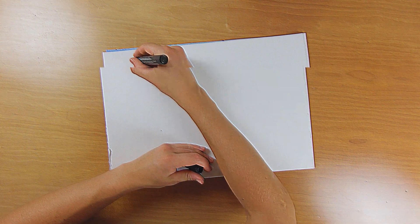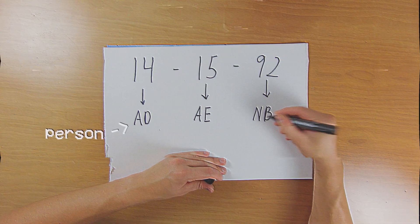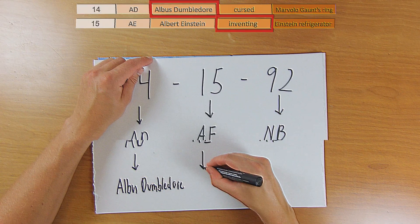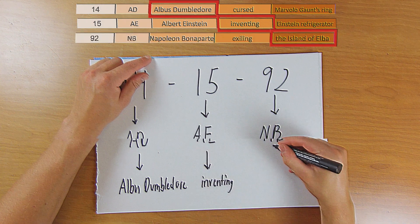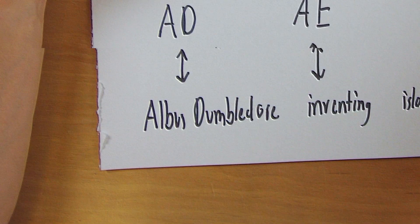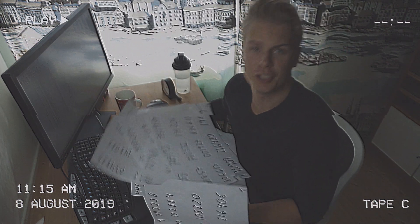Let me give you an example. Let's take the first six digits of pi: 1 4 1 5 9 2. Using the Dominic system this would translate into A D A E N B. Now we take the person from the first letter pair, the action from the second letter pair, and the object from the last letter pair. AD translates into Albus Dumbledore — so that's the person. AE translates to Albert Einstein and the action I associated was inventing. NB translates into Napoleon Bonaparte and the object I associated was the island of Elba. So we get Albus Dumbledore inventing the island of Elba. With that logic, let's convert all these numbers into images.